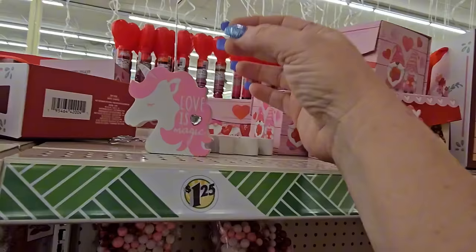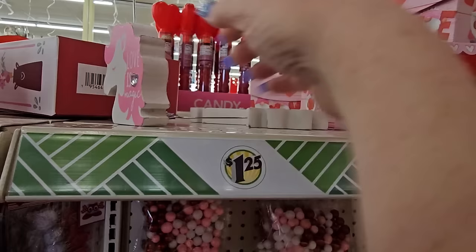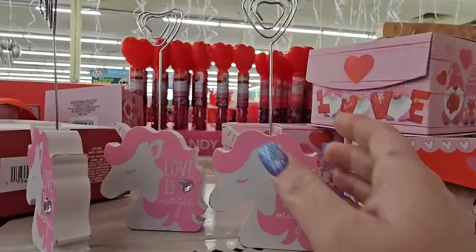You never know what you're going to find. Look at this little decor item — it's a unicorn head, white and pink. It says 'Love is Magic' and has a little gem on it, and a stem at the top with heart shapes where you put photos. They have several of them, so that's a nice little Valentine's gift for somebody.